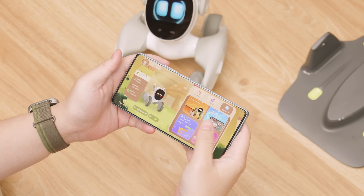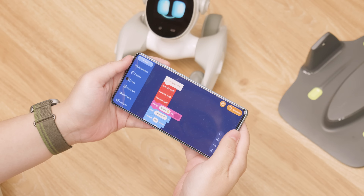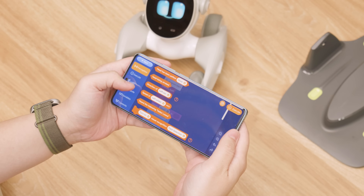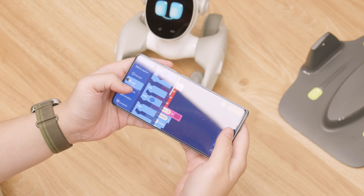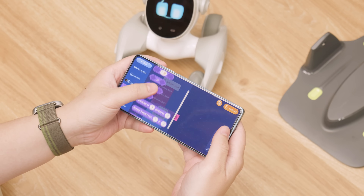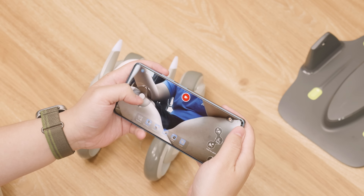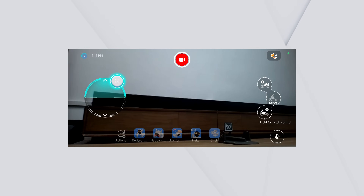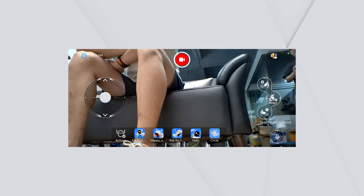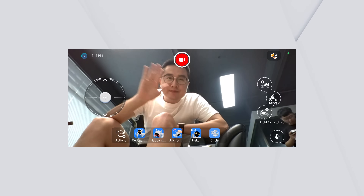The app allows you to unlock more features of Luna, such as programming and remote control. The programming feature is graphical and very simple for adults, though for children it requires proper parental guidance. Luna supports remote monitoring, so even if you are not on the same Wi-Fi with her, you can still control Luna. In short, Luna can be turned into a remote camera that can be moved around in 3D, so you can talk to your family anywhere — which I think is a very useful feature.